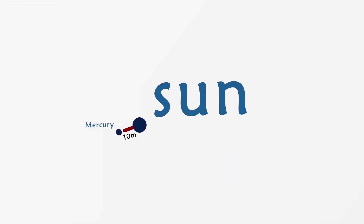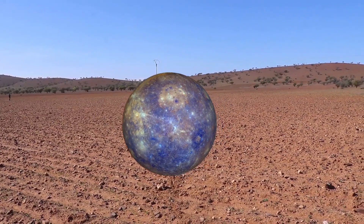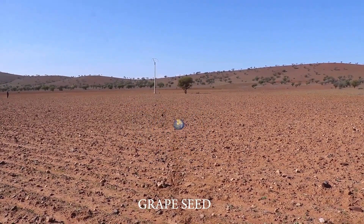To reach the first planet, Mercury, we will walk 10 meters. Mercury is a small planet, which would be here as small as a grape seed.